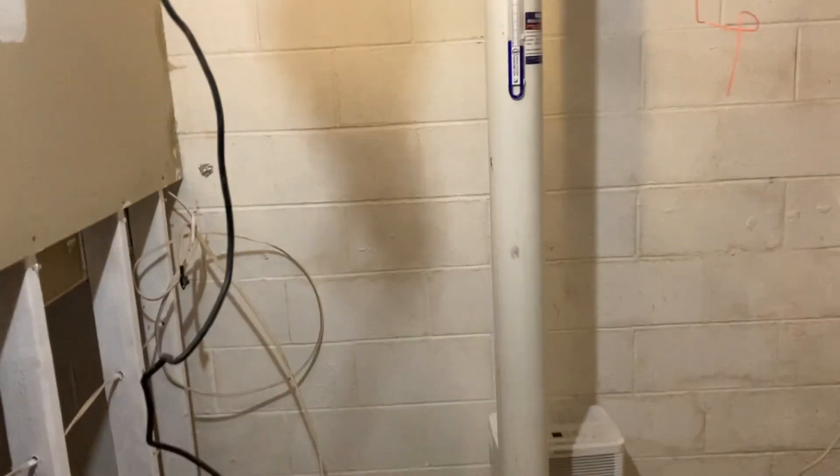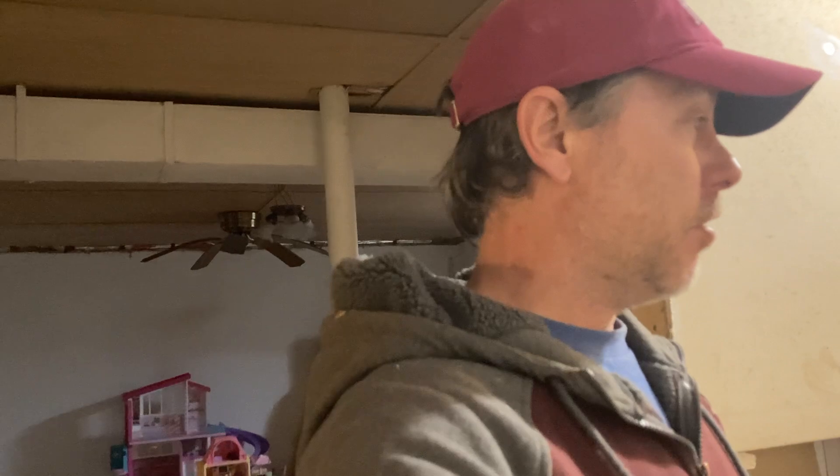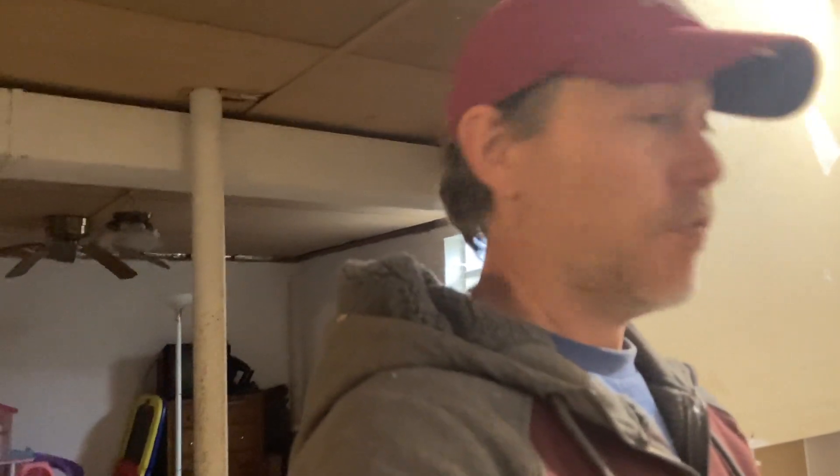At this home — let me back up for a second — in my neck of the woods we're blessed with a lot of water. In this particular home, the homeowners have worked really hard to get water out of their house. They've done extensive excavation outside and have had a perimeter drain system put in the basement.